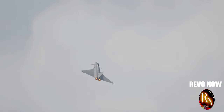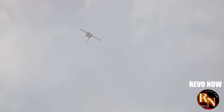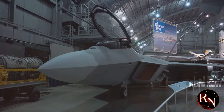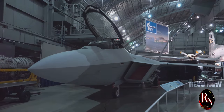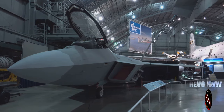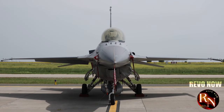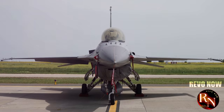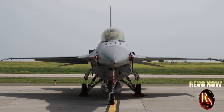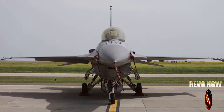So buckle up, aviation enthusiasts and curious minds. Whether you're a seasoned pilot or just someone fascinated by the marvels of modern technology, the J-20 has something to captivate everyone. We're about to dive deep into the world of the J-20 — from its advanced stealth capabilities to its sophisticated avionics. Get ready to explore the power, the technology and the sheer audacity of this incredible machine. The J-20 is not just a fighter jet; it's a symbol of a nation's ambition and a testament to human ingenuity.